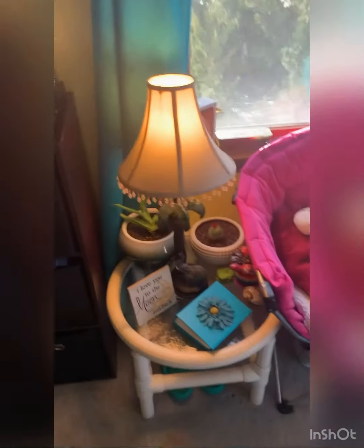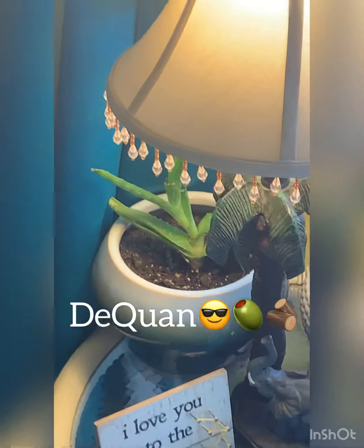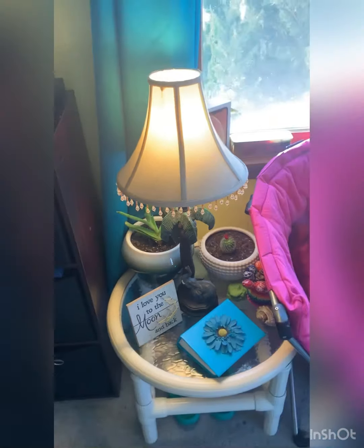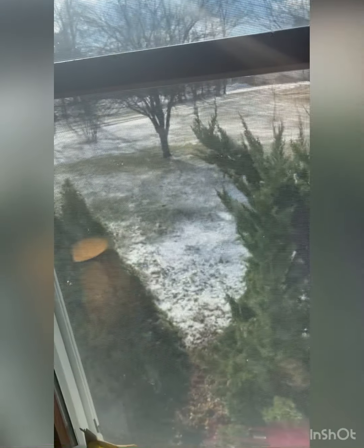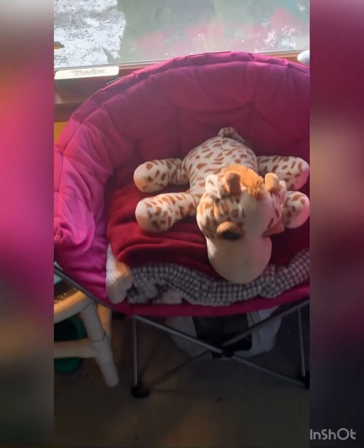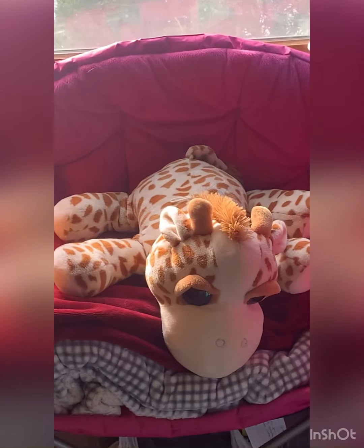Over here we have this cute little thing with a cactus, my aloe vera plant — what a cutie, still vibing — and my little elephant lamp, she's cute. It snowed today randomly and apparently the roads are really bad, but it barely snowed. Over here is my pink chair that I got years and years ago, but it's still here.